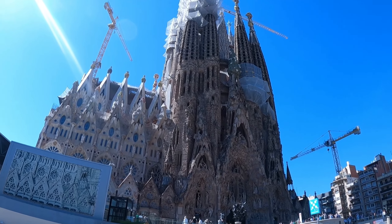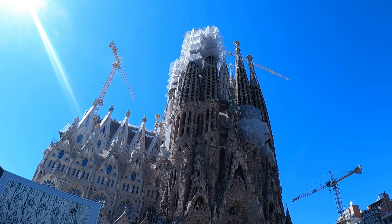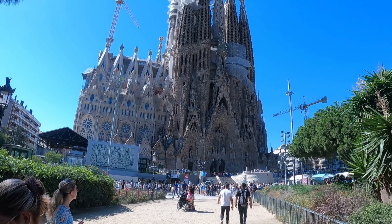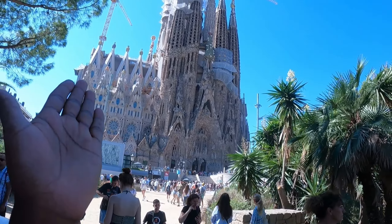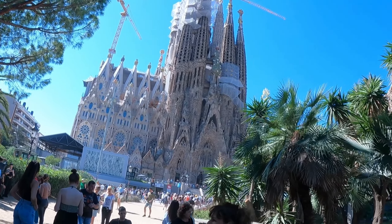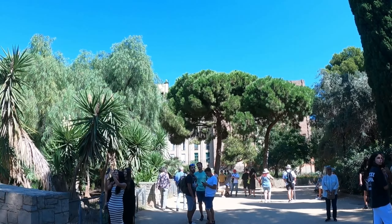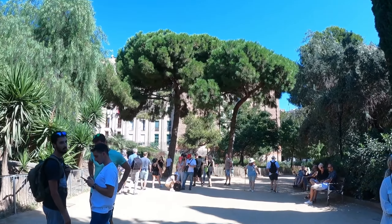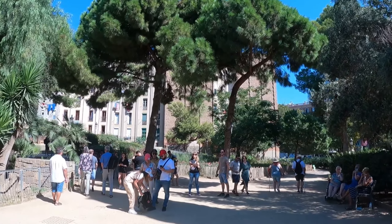This is Sagrada Família, the world's longest unfinished architecture, which started in 1882 and in 2010 it was opened, but now it's still under construction. It's been more than 140 years but it's still not completed. So many times it has been postponed because of some political reasons or some internal reasons.